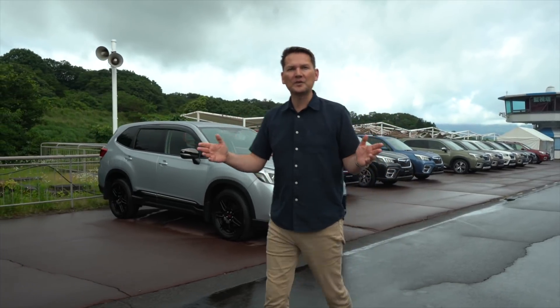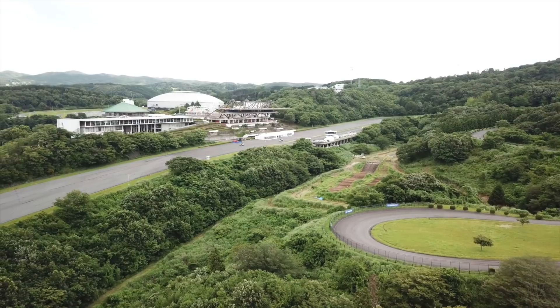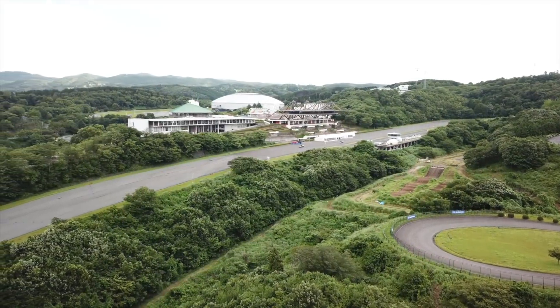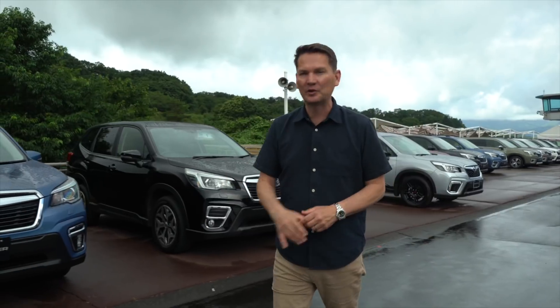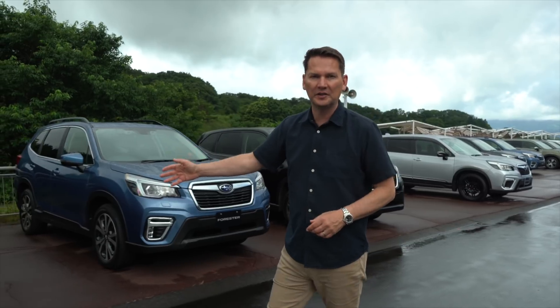Welcome to Japan. We're about two hours outside of Tokyo. This is the National Cycling Center. When the Olympics kick off here in 2020 and you see all the bicycles riding around, it's exactly where we're driving these all-new 2019 Subaru Foresters here today.